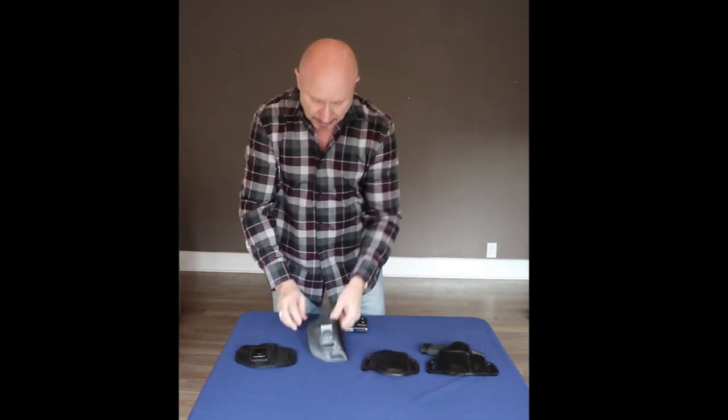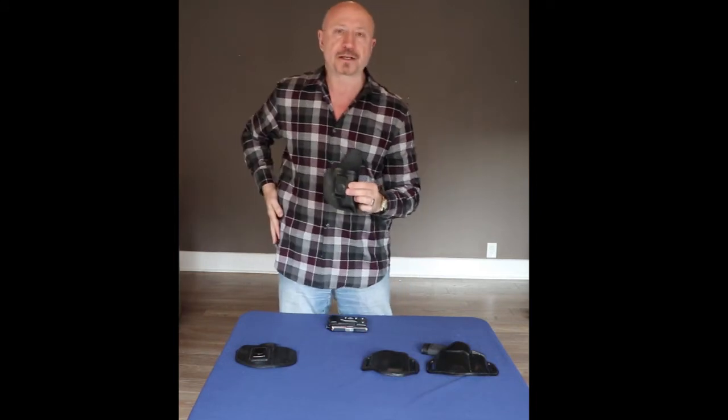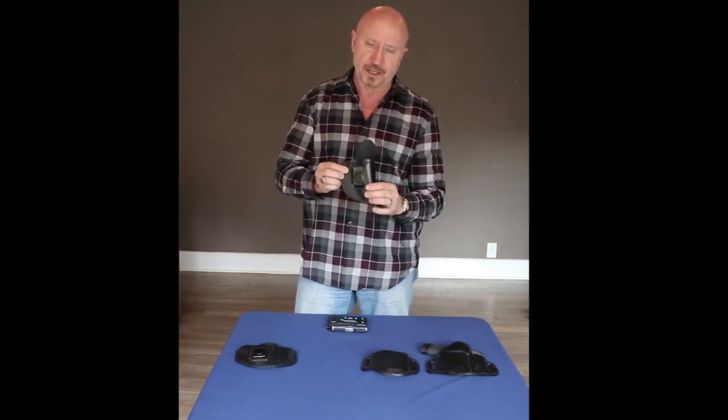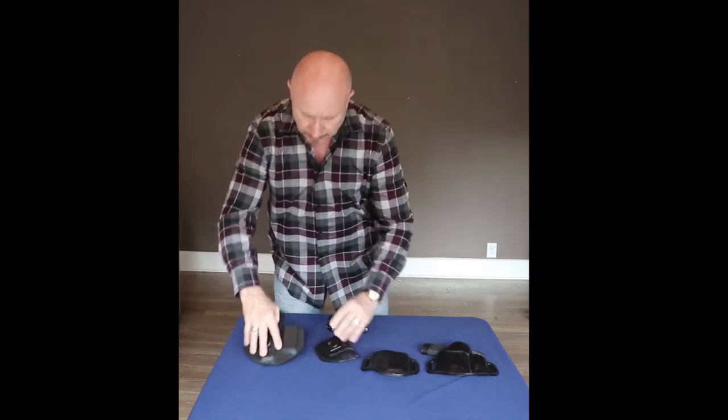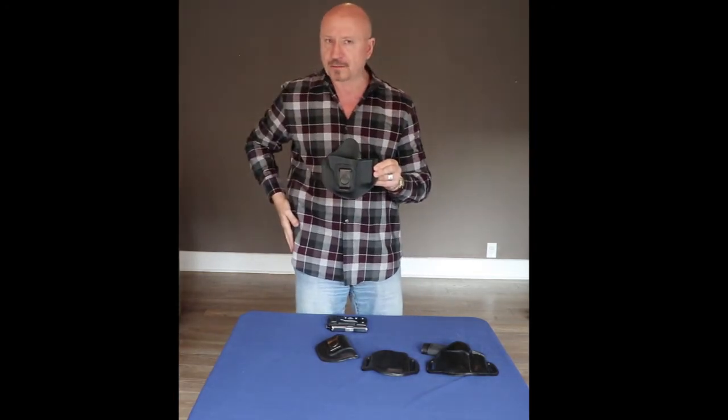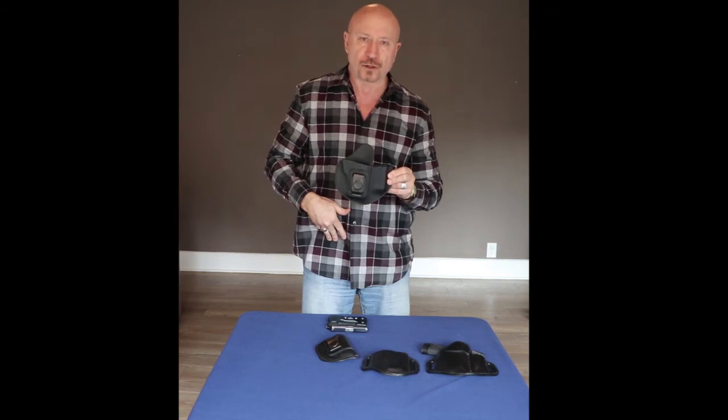If you're an in-the-waistband type, I personally prefer on-the-waist, but if you like in-the-waist, this is an in-the-waistband version without a magazine. And this is the in-the-waistband version with a magazine. So you can wear it on your belt with or without a magazine, or you can wear it in your waistband with or without.